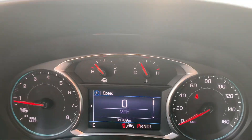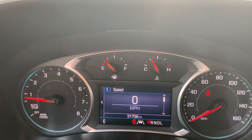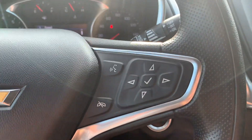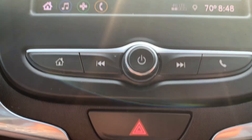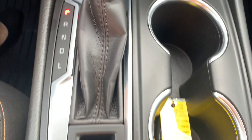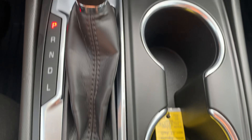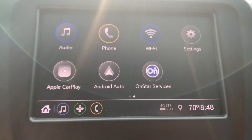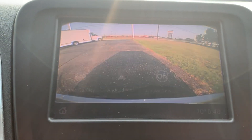We've got just over 31,700 miles on it. Cruise control. Menu controls. Center stack. Backup camera.